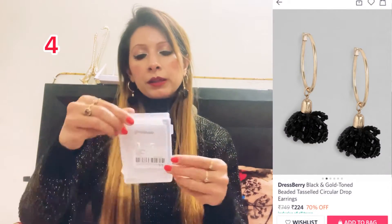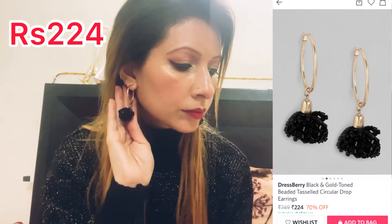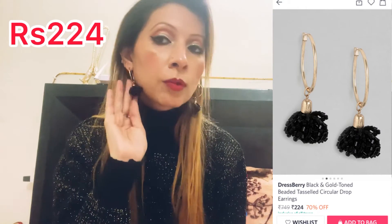Next I bought earrings from the brand Raspberry. These are the earrings which I have put in the pan — it is golden color and black color. They are also very lightweight and very affordable.